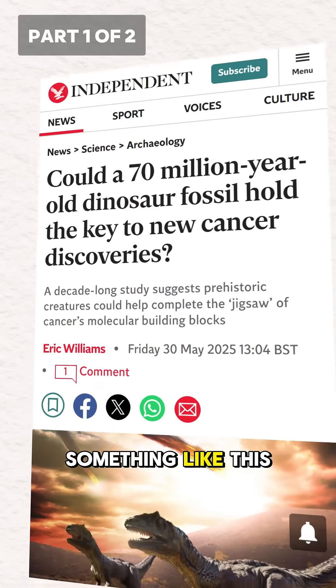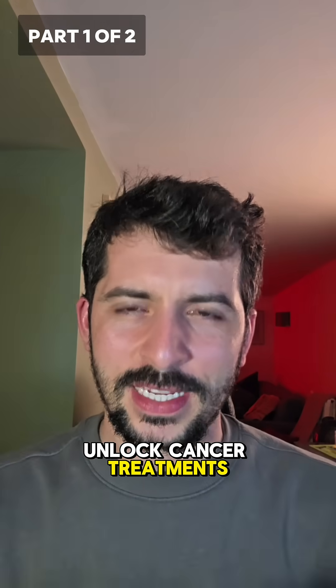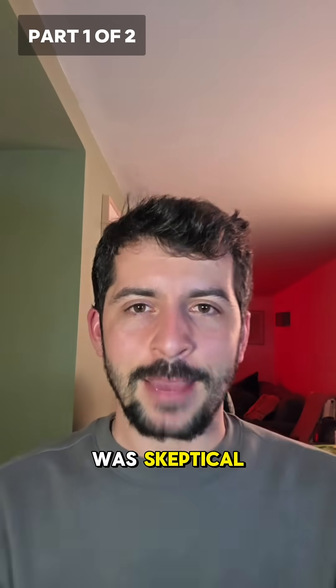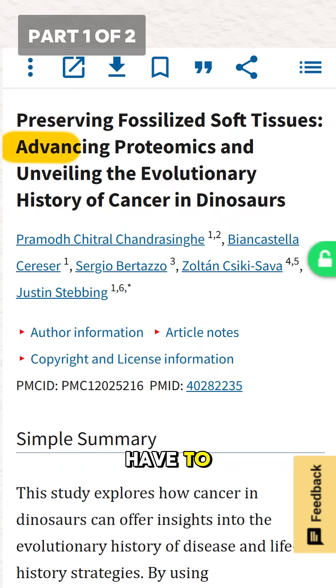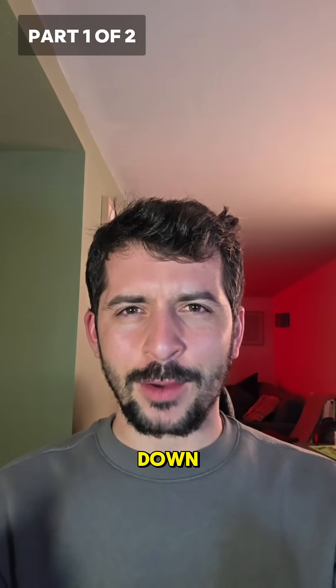Recently you may have seen a headline something like this: '70 million year old dinosaur fossil could help us unlock cancer treatments.' Now it's 2025 and we've all seen wild claims in media, so naturally I was skeptical. Sounds like classic clickbait, right? But then I did some research so you don't have to, and it turns out it's not only true — it's mind-blowing. Let's break it down.